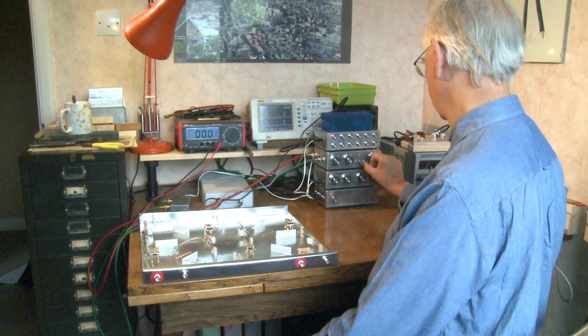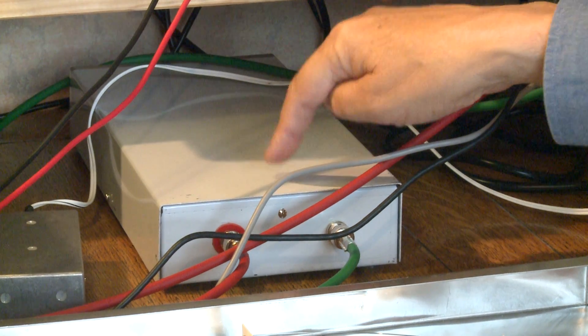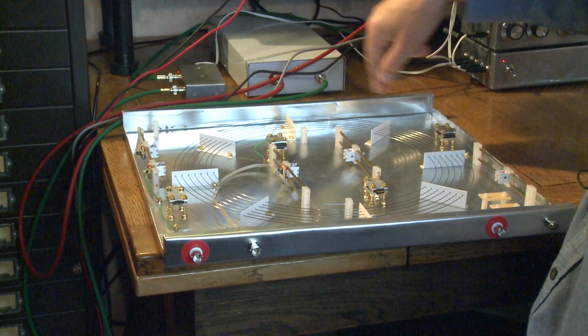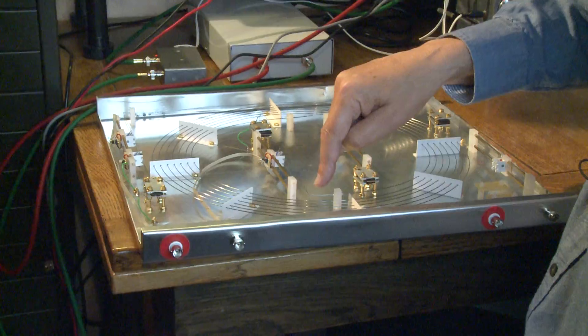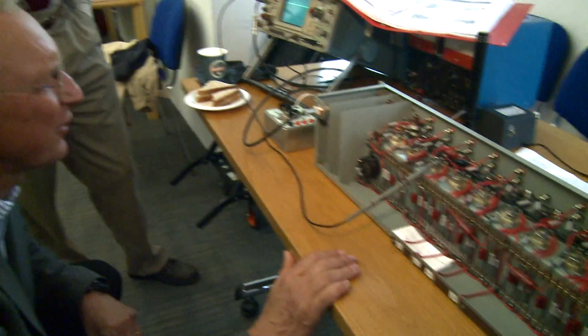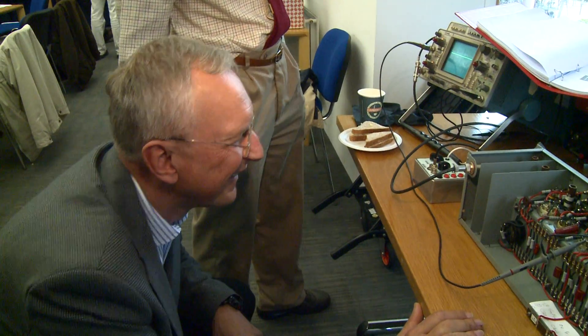Peter Linington described his work at home on the vital nickel delay lines, and reported that while the short delay prototypes are working well, the larger ones need more development work and maybe a different material for the steel coils. In the lunch break, the team were joined by another EDSAC trustee, Professor Andy Hopper, who is head of the Cambridge laboratory.